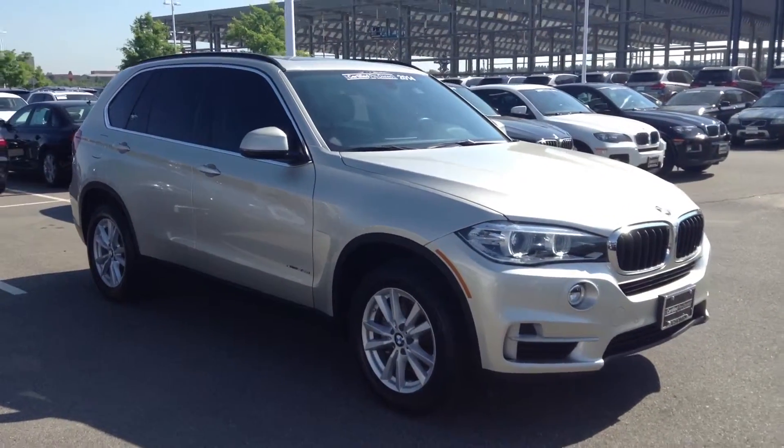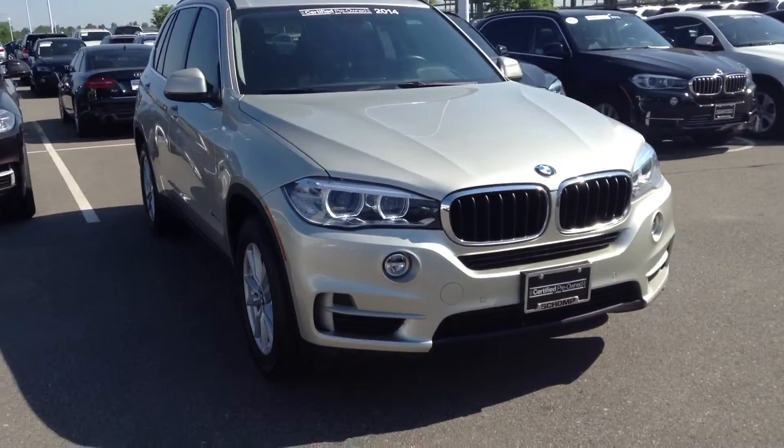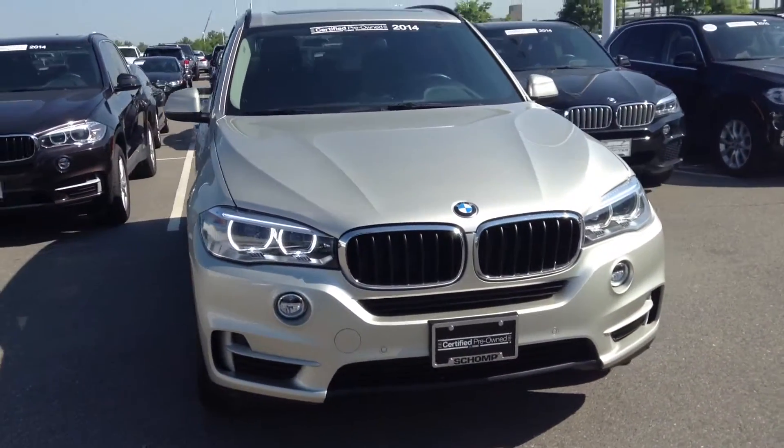Hi Jerry, Jeff Tucker here at Shawn BMW. I want to send you a quick video of the X5 I told you about. This one is in stock. It's a Mineral Silver — hopefully you can get a better idea of the color.